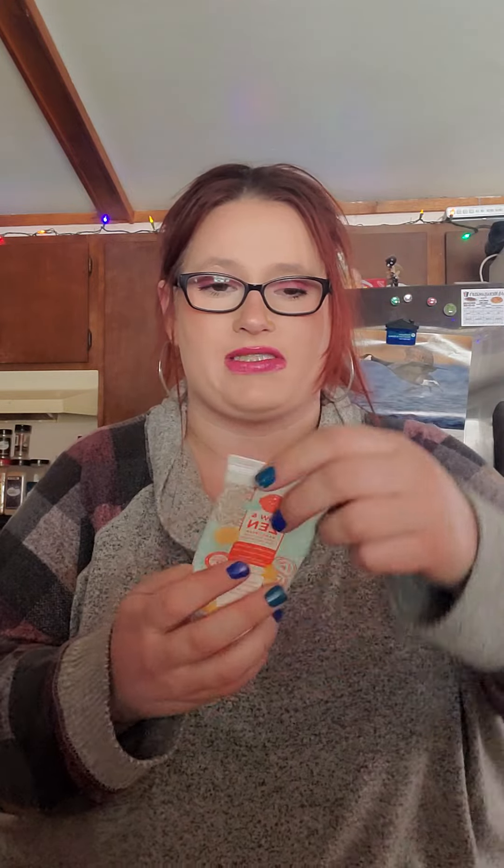Next, I have a hand soap in Now and Zen. Love this scent. It's a scent I can't describe, so I'll just tell you what it says: sunny grapefruit and chamomile. That's not exactly what it smells like to me, but I guess that's what it smells like. It smells very good. I don't know if it's still available — I think I got three of these in the clearance section, so I'm assuming it's discontinued. You'd have to check my website.